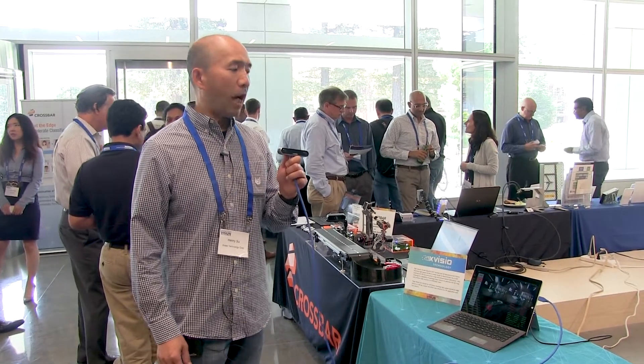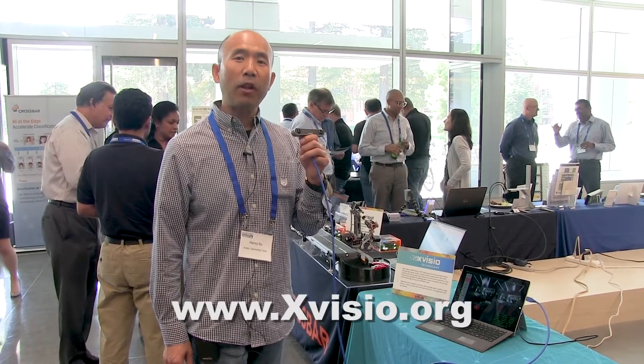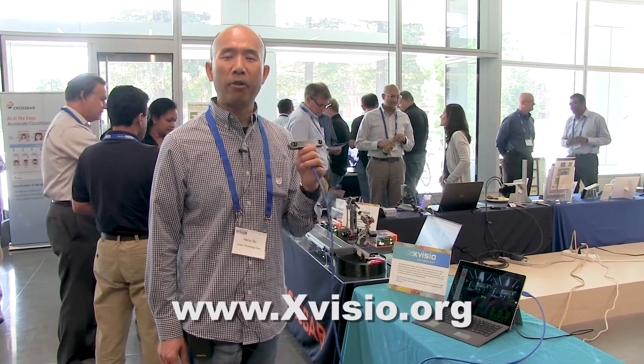Our camera module can be used in AR, VR, HMD, as well as robotic applications. If you need more information, please visit our website at www.xvisio.org. Thank you very much.